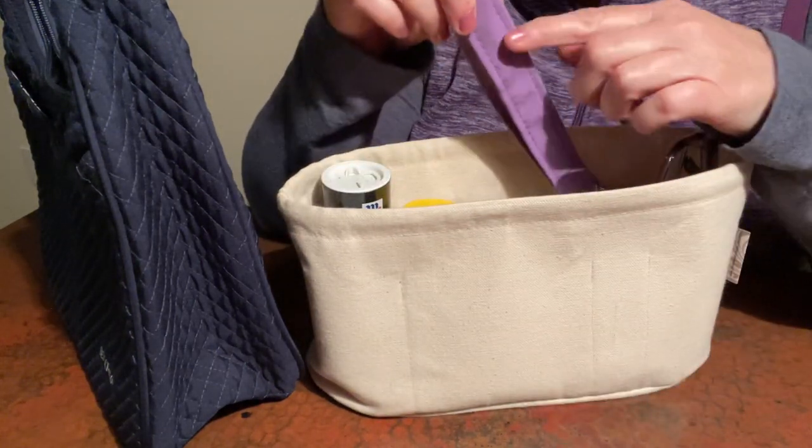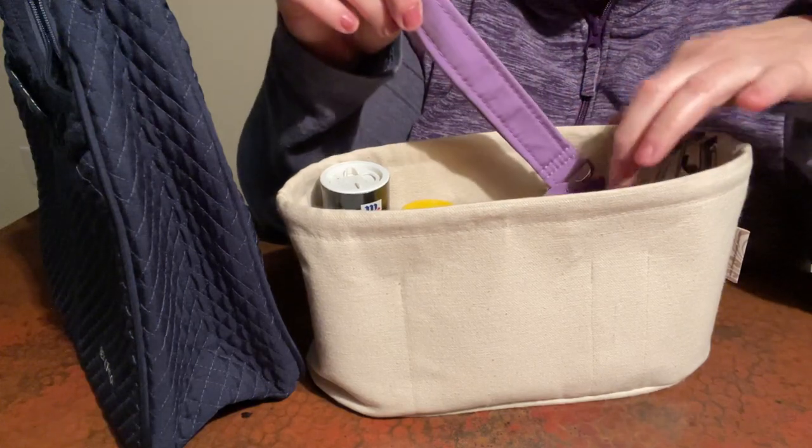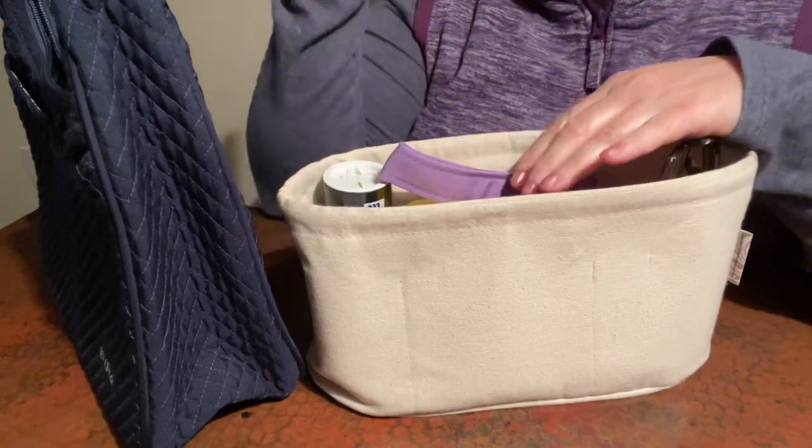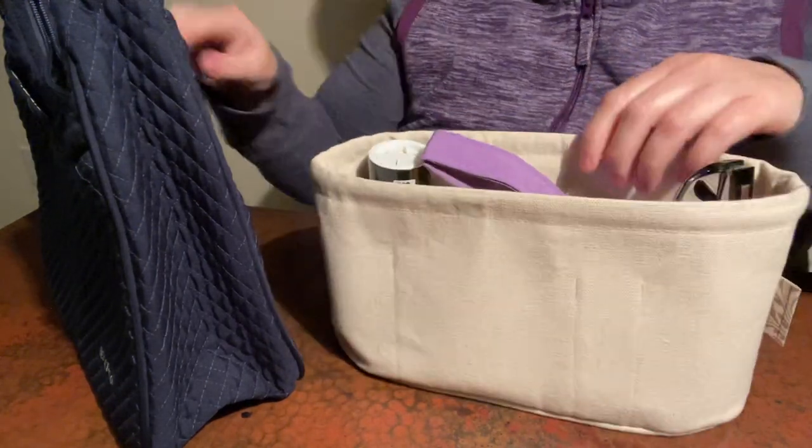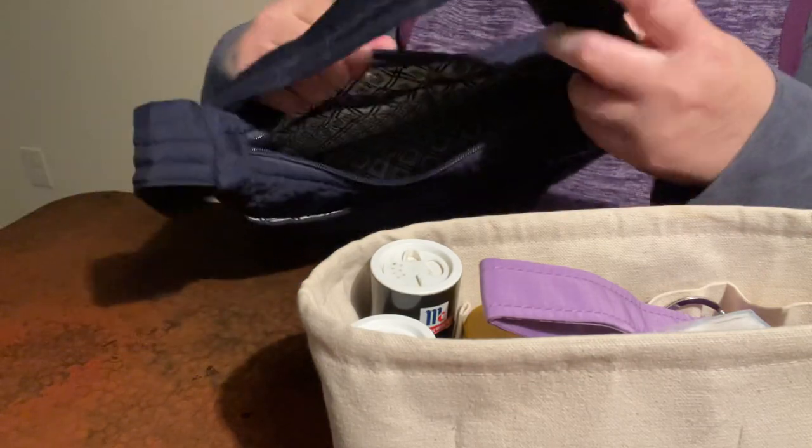And then sometimes I have a long lanyard that I attach the wallet to. I always like to switch up my wallets. And then here's some tissue - just poke that down there. So this is the Bella Taylor.